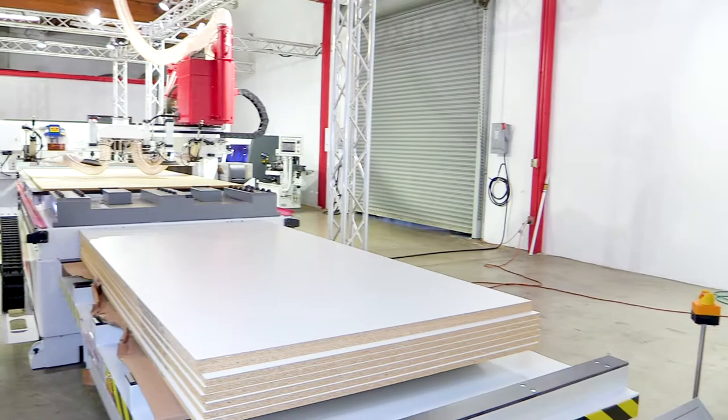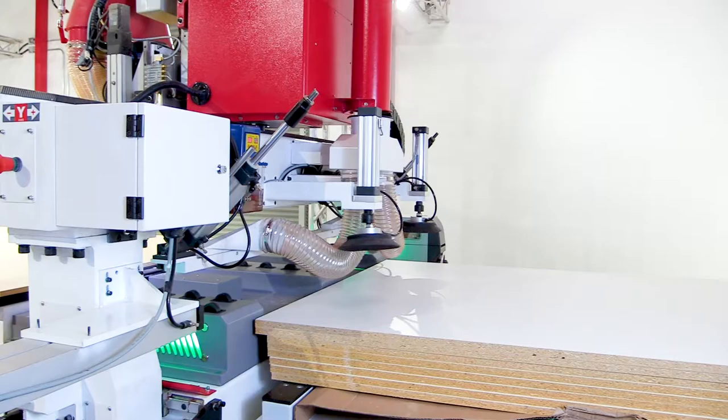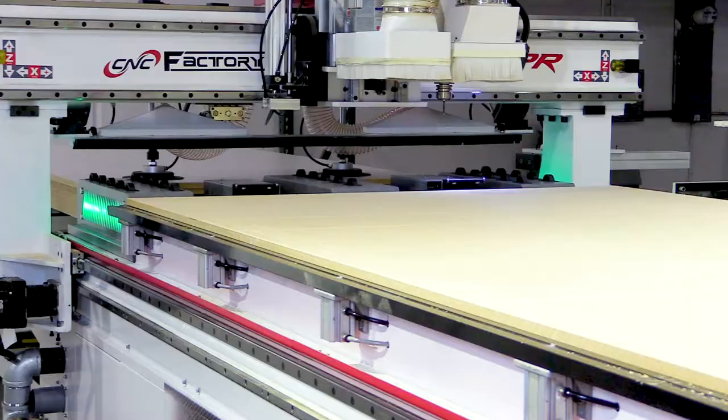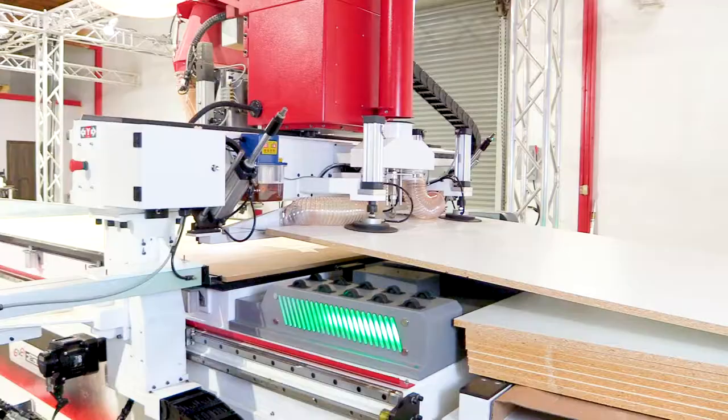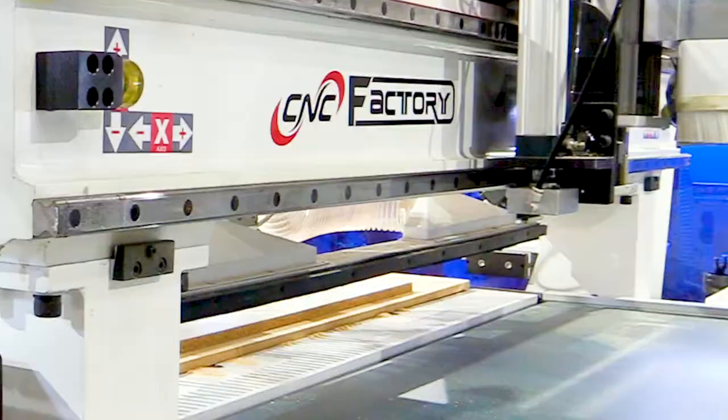You're going to see what one employee can do in this new generation of driverless CNCs with built-in libraries, cutting libraries, and touchscreen controls. The operator can select their files or choose cabinets directly from the screen. No more dedicated programmers needed.